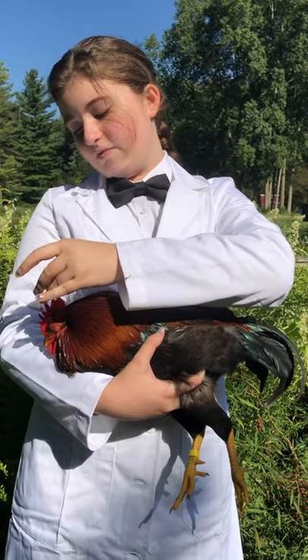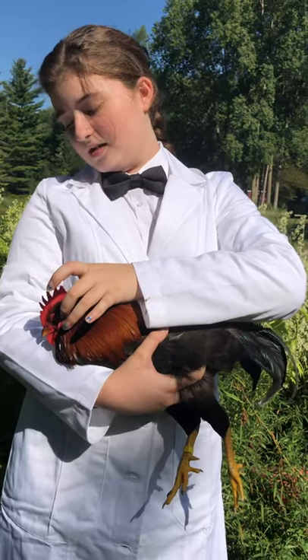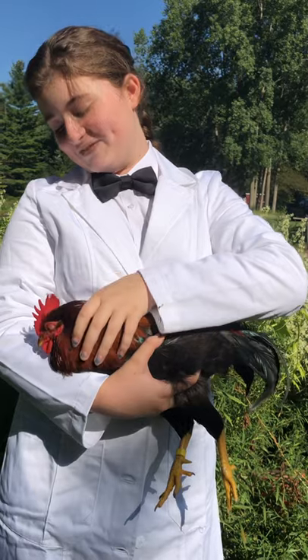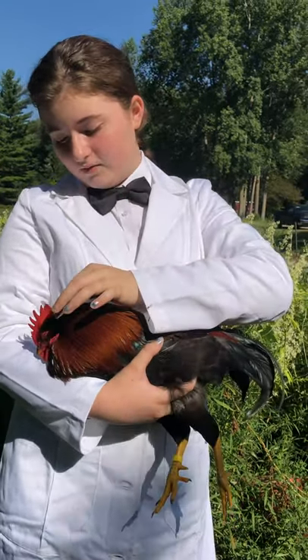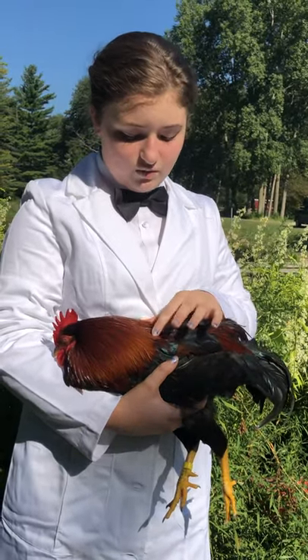Very nice, evenly spreaded out points. His face is a nice red. His eyes are yellow. His hackle is a dark red going down lighter and lighter until it's orange, meeting the wings in the back.